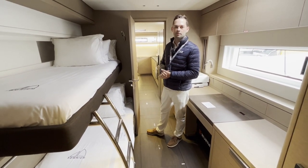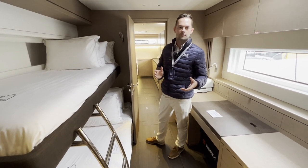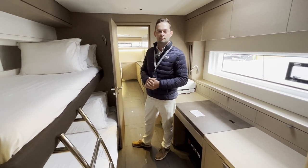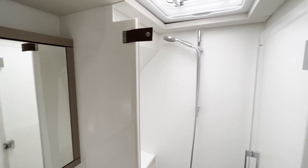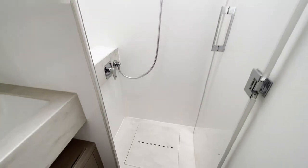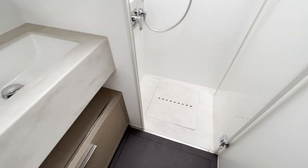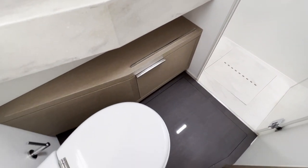So up to ten people sleeping very comfortably in double berths. Every cabin has a private ensuite toilet and there's a beautifully finished interior with plenty of natural light and opening ventilation. All cabins come equipped with air conditioning, so the boat can be fully climate controlled, be that for heating or cooling.